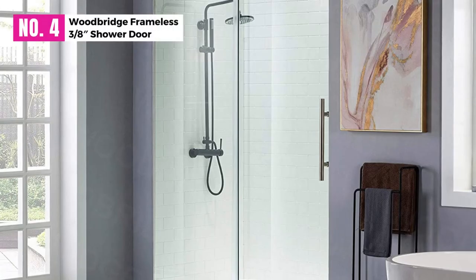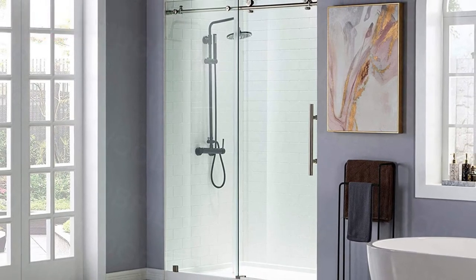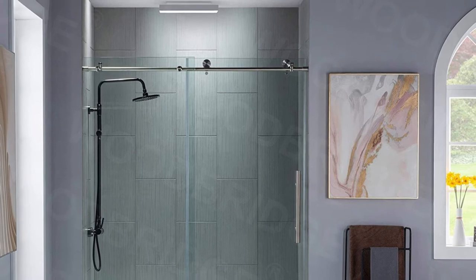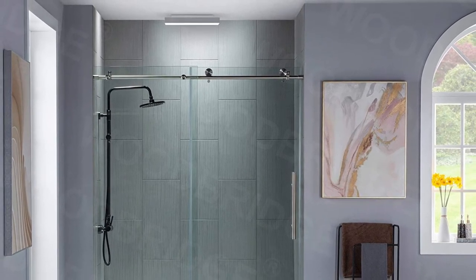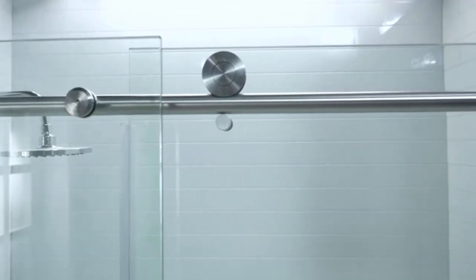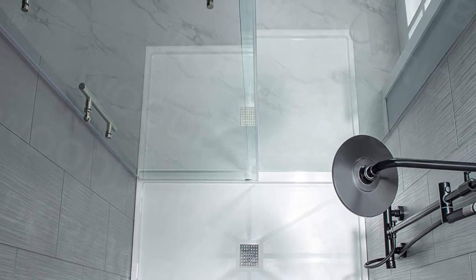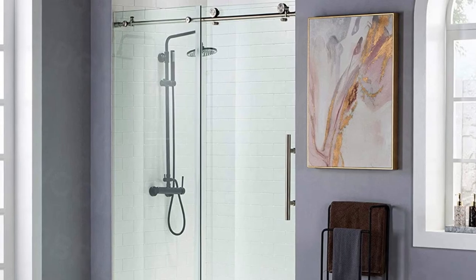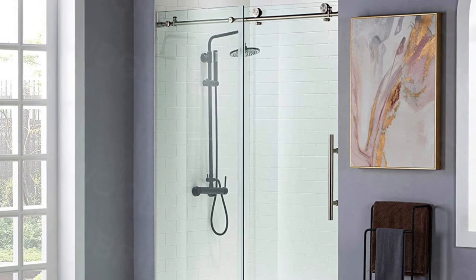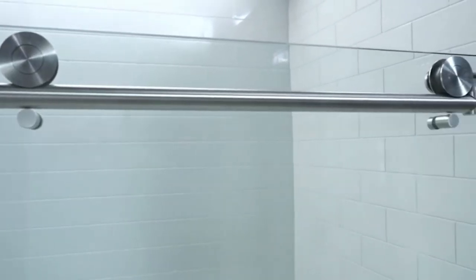At number 4: the Woodbridge Frameless Shower Door. For the Woodbridge Frameless 3/8 sliding shower door, the door is stylish and easy to fit in. It comes in one of the best sizes, standing at 56-60 inches in width and 76 inches in height. The width is especially adjustable, and the door offers walk-in technology at 22-26 inches, leaving you with enough space to access your bathroom easily.